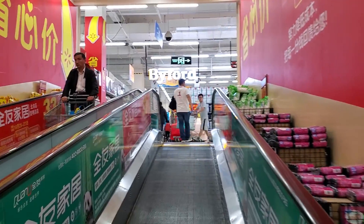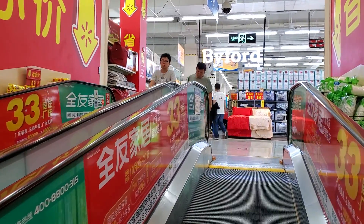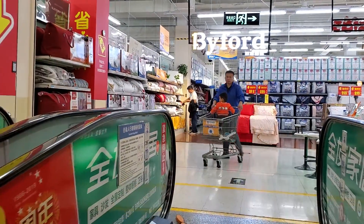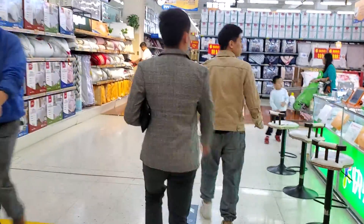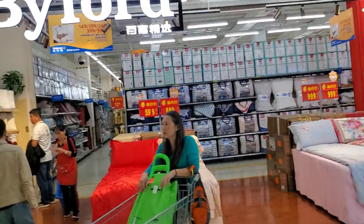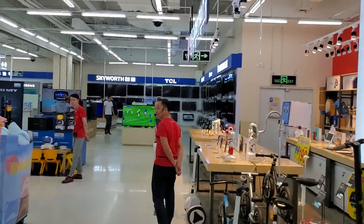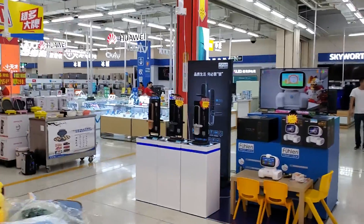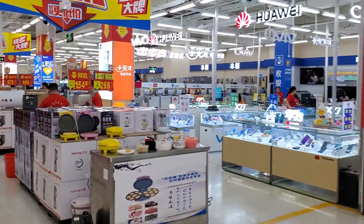Things are cheap here in China. Look, they sell beds and TVs. Huawei — they've got 5G already in China. They don't have 5G in America yet, but they have it here.